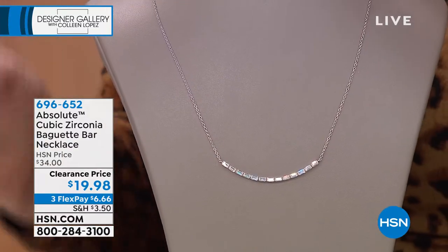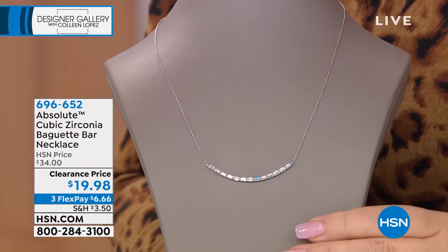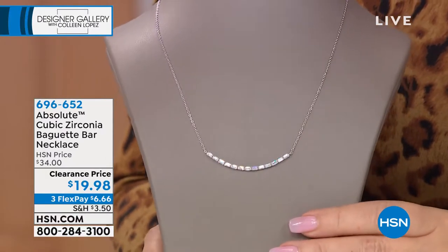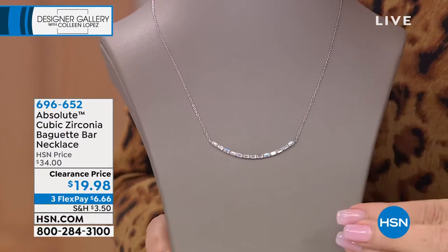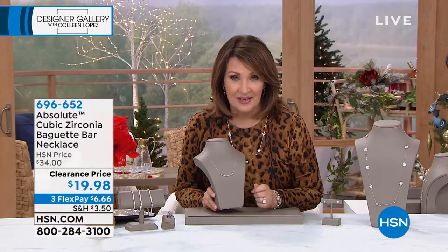Everything in this collection is inspired by what's happening in diamonds. We don't study what's happening in fashion jewelry — we look at what's happening in fine diamond jewelry, and we bring those looks to life in the world's finest simulated diamond.